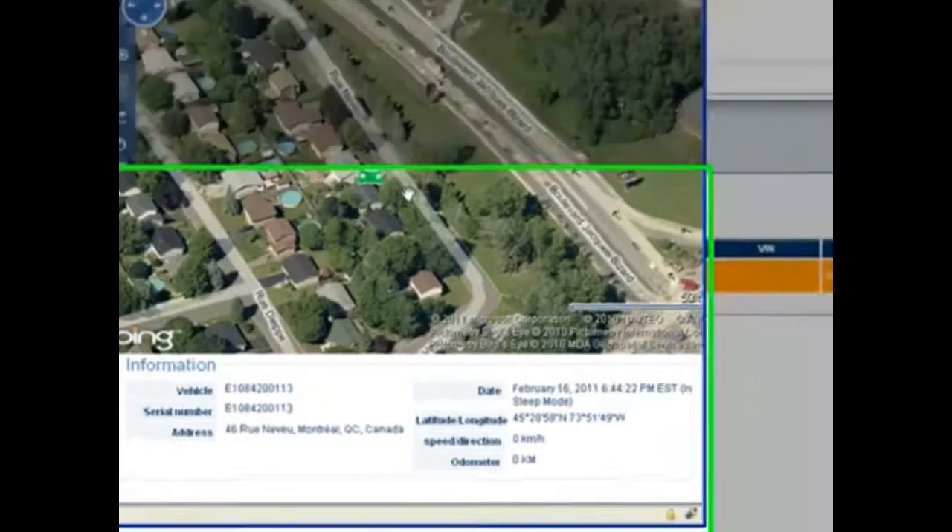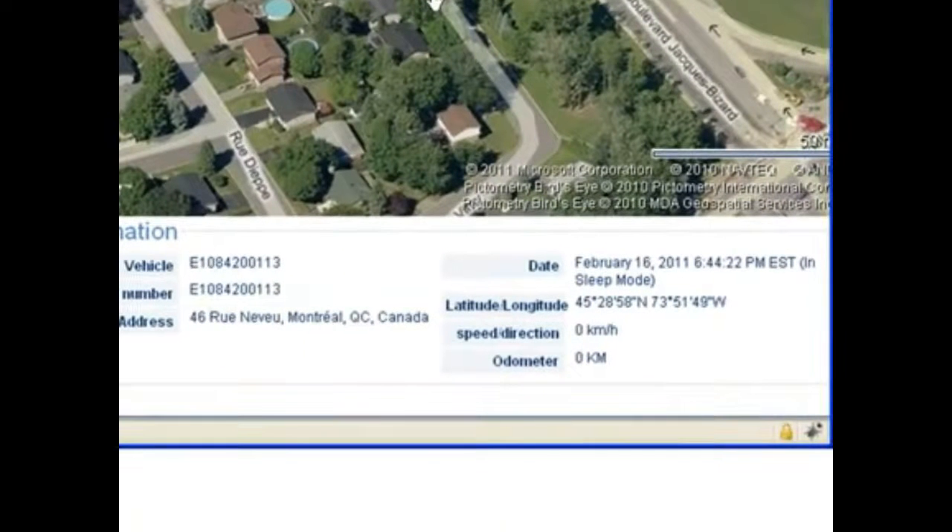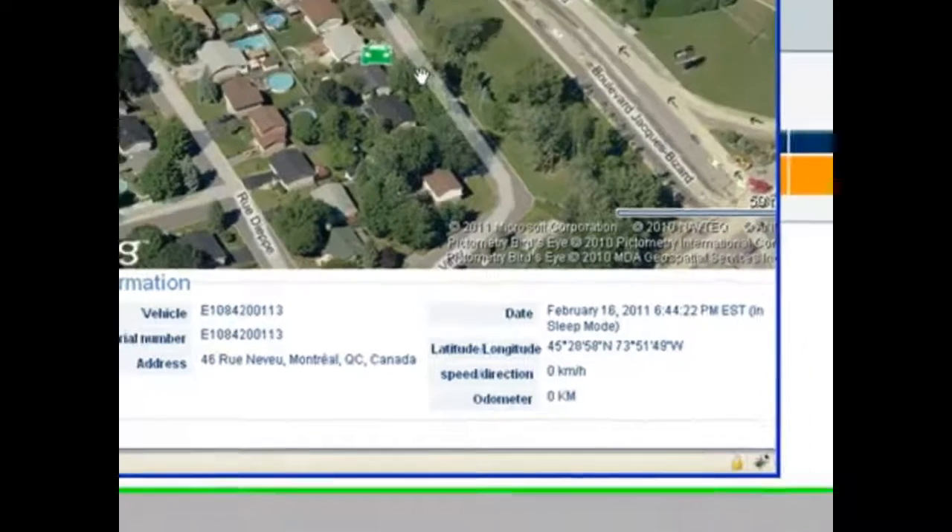You'll notice that in the information box below, you can see the address where the vehicle is located, also its latitude and longitude, and speed and direction if it is currently moving.